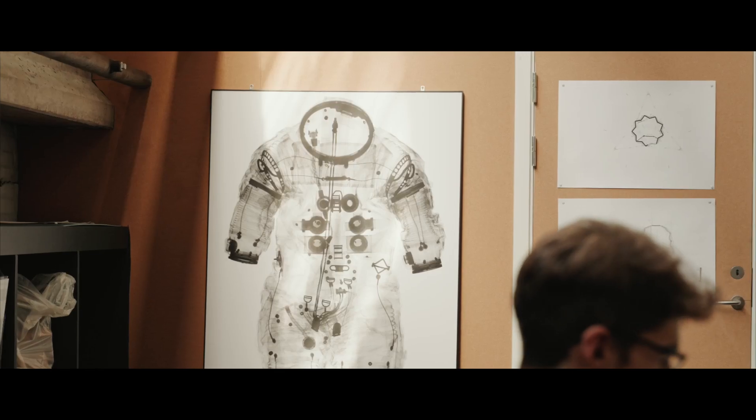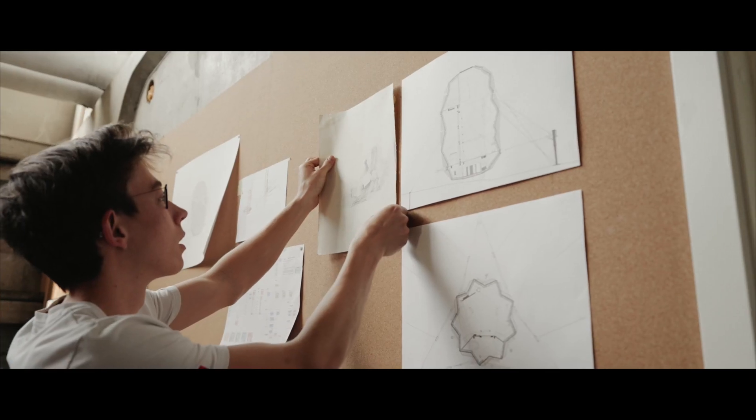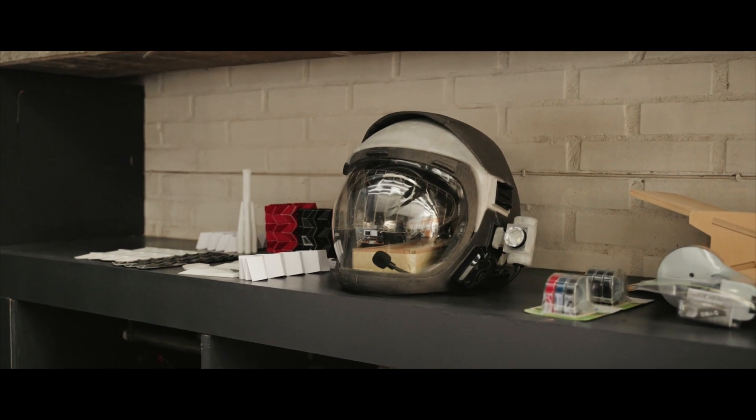We are an architecture studio focused on the well-being of astronauts and future space travelers. We believe that in the near future we'll see more and more civilians in space, and not just these super hardcore trained professional astronauts.